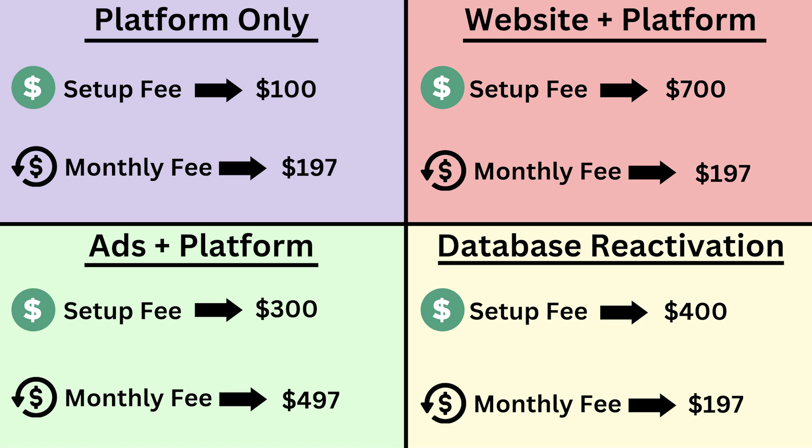In terms of passiveness, Quadrant One — the purple, platform only — is your most passive business model and the most scalable. You give the client the account and they run with it and do everything themselves. They may have questions every once in a while, but nothing crazy. That's how I've sold most of my clients — they just want the platform and all its features. Website plus platform is also pretty passive. It takes a little more upfront, which is why you charge the $700 setup fee, but after the website's done and you've given them the platform, you really don't have to do much after that.